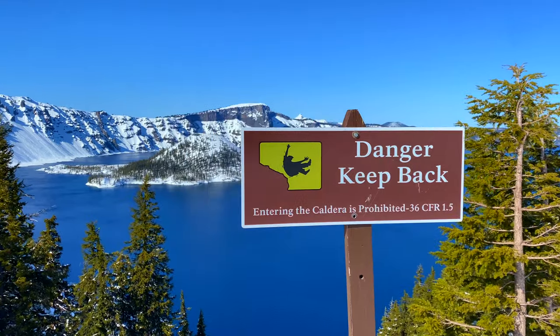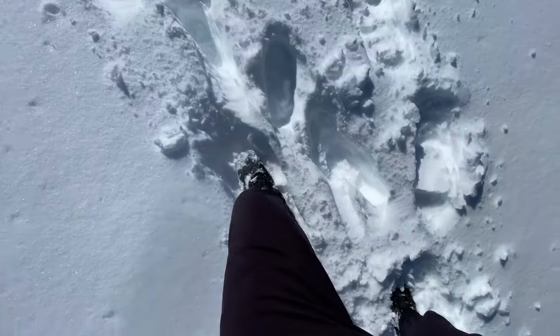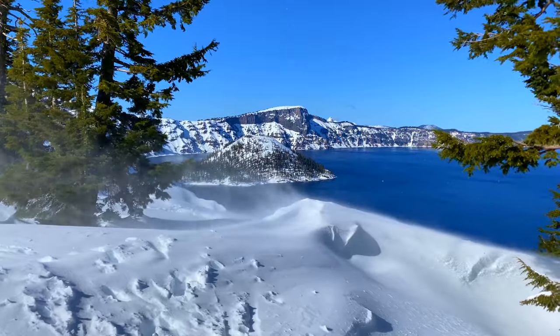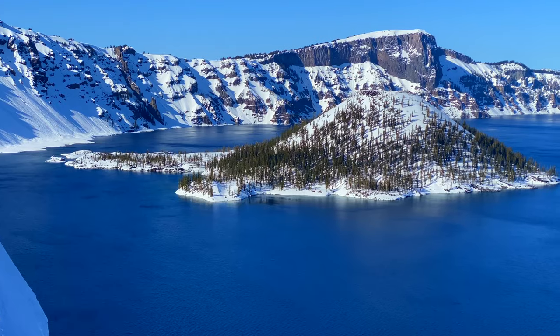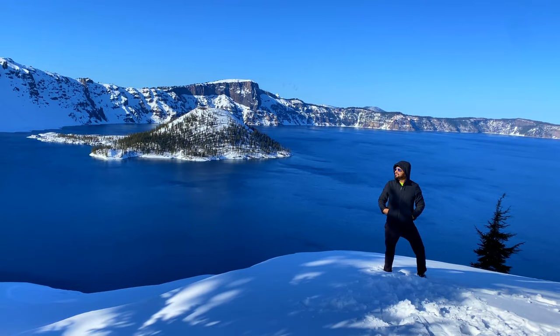Danger, keep back. Can you visit Crater Lake National Park during March? The answer is yes. Crater Lake looks beautiful during winter, and right now it's definitely winter here. That is Wizard Island — you can only get there by boat, and you can also hike it, during summer times of course.